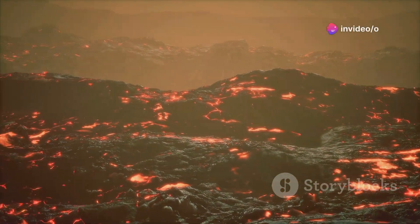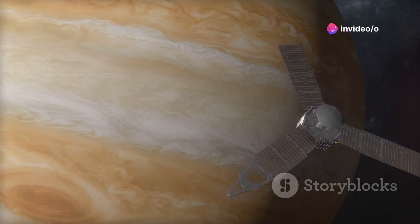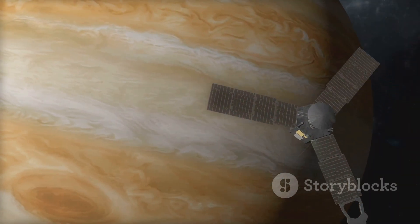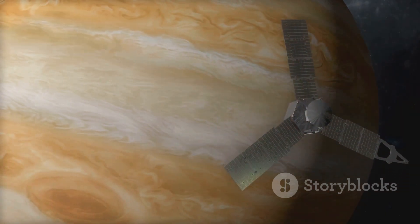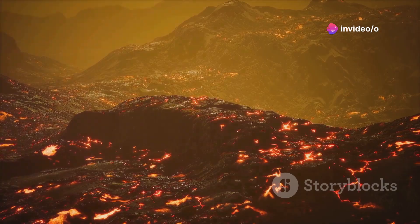They aren't all that different from the ones found in Hawaii. NASA's Juno mission might have originally been all about Jupiter, but its extended mission has the spacecraft observing the gas giant's moons, and it's making some pretty interesting discoveries. Its latest find? The Jovian moon Io is covered in fire-breathing lava lakes.